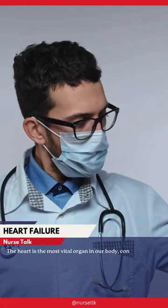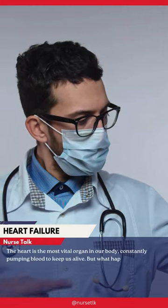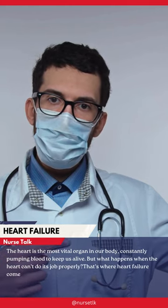The heart is the most vital organ in our body, constantly pumping blood to keep us alive. But what happens when the heart can't do its job properly? That's where heart failure comes in.